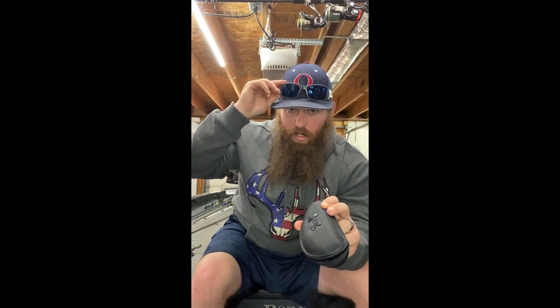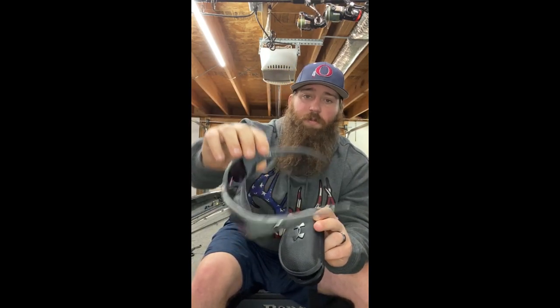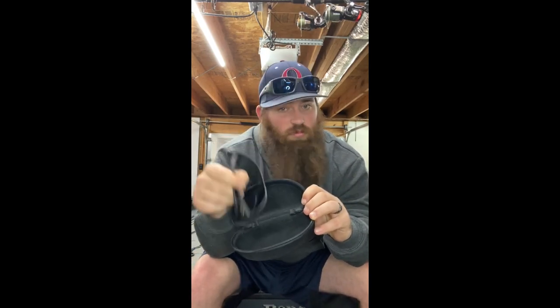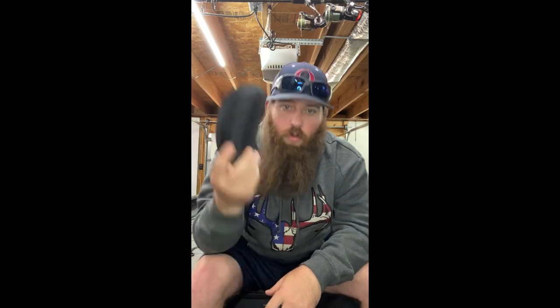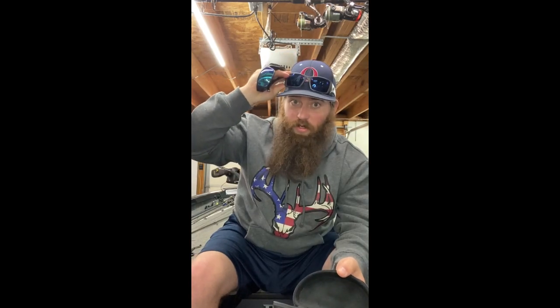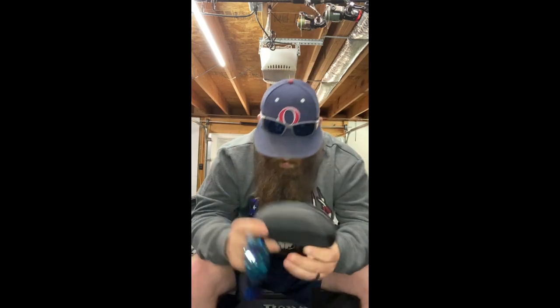Keep a hard sunglasses case in the boat. These are my Costas, but I'm not saying you need expensive glasses. I'd keep a cheap $25-30 pair in the case as a backup — polarized. If I'm running in rough water and don't want my good ones knocked off, I swap them into the case and wear the cheap pair. That way my nice ones don't get scratched up.